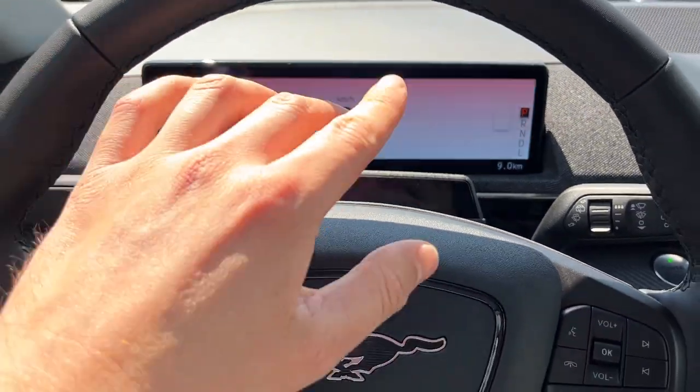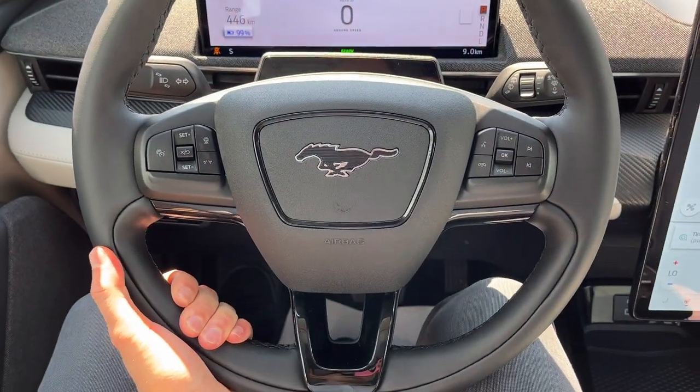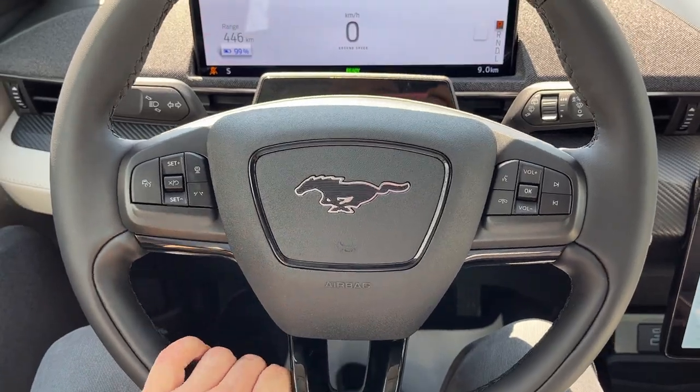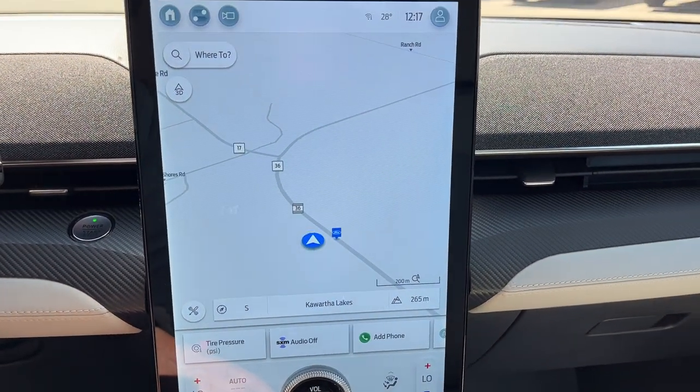Stepping into the vehicle, you do have a digital display right behind the steering wheel — it won't be flashing like that in real life, just the camera. You do have a nice heated steering wheel. This one does have adaptive cruise control and lane keeping — this is Ford Co-Pilot 360 Active 2.0, Ford's most advanced driver assistance suite.